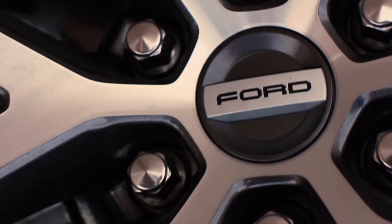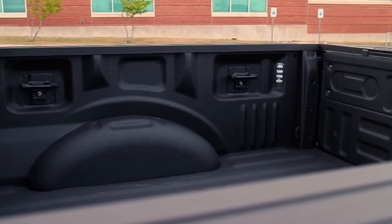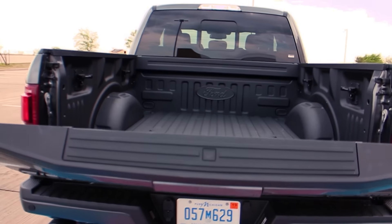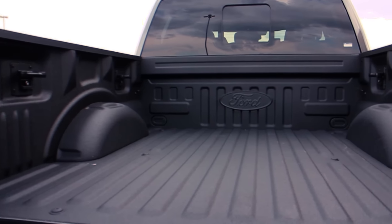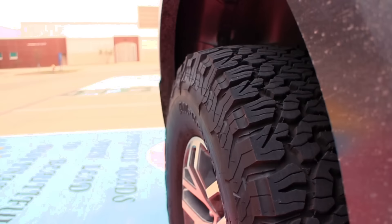That about wraps it up. I hope you enjoyed this video — if you did, please give it a thumbs up, and if you really liked it, please subscribe. Make sure you check out txgarage.com for a full review, and go check out the other 2017 Raptor video that Justin and Brandon did — they did a really good job on that one. Thanks for watching!